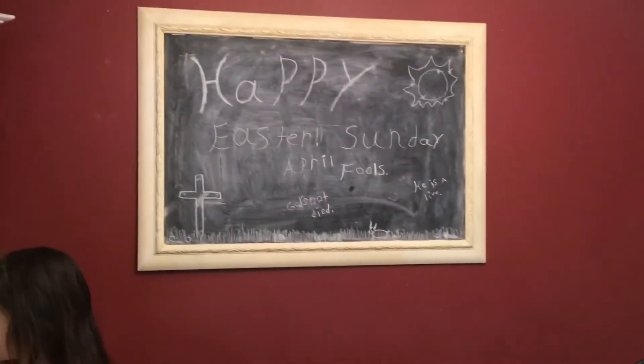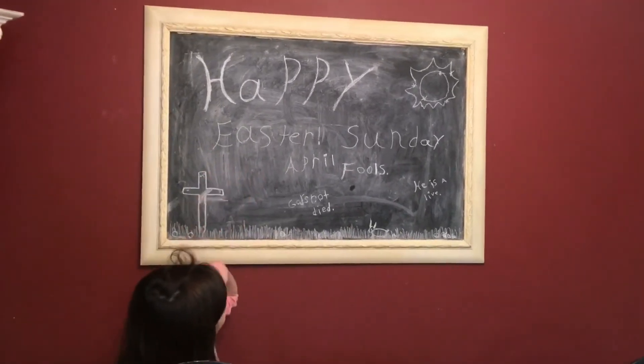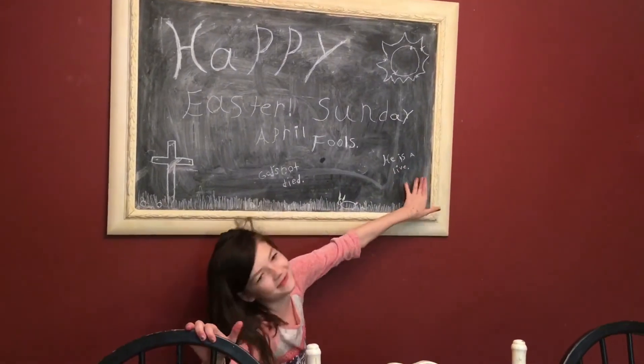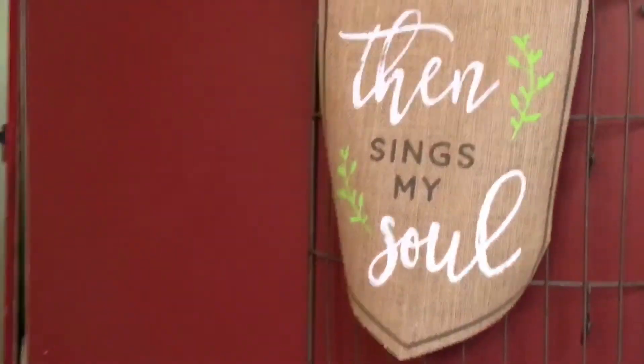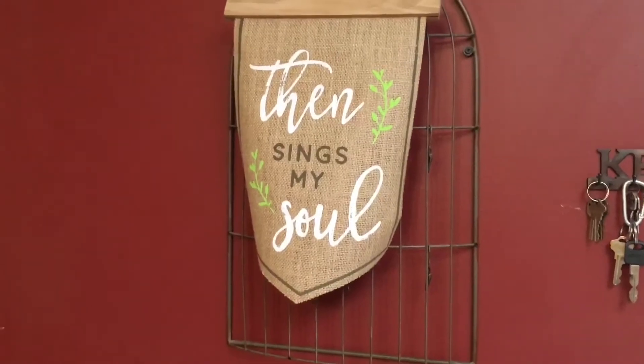And then Addy decorated our chalkboard for us — 'Happy Easter Sunday and April Fools.' She wrote 'God's not dead, He is alive.' And then I actually just picked this up at Walmart: 'Bless My Soul' — it just really spoke to me and I like to have that out too.